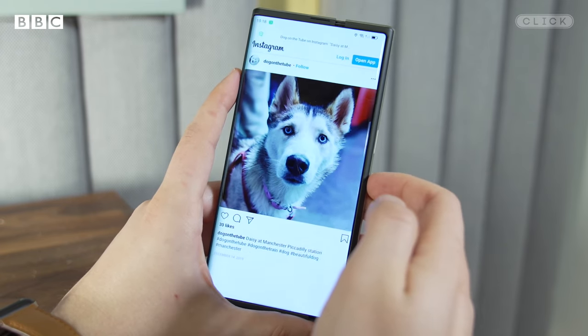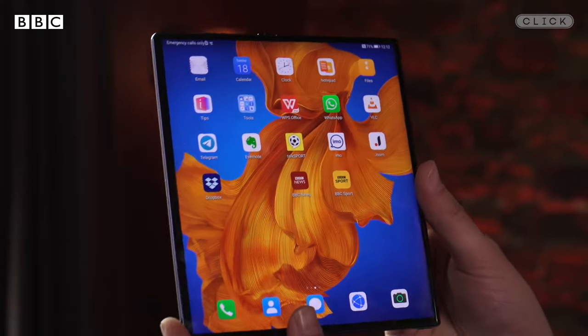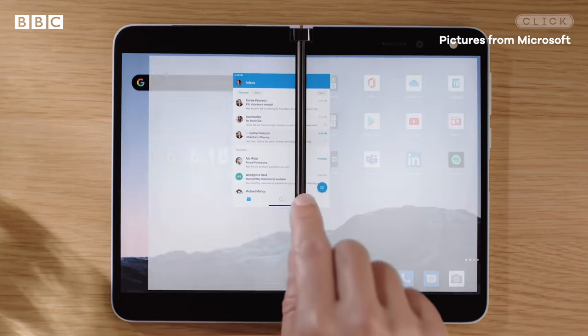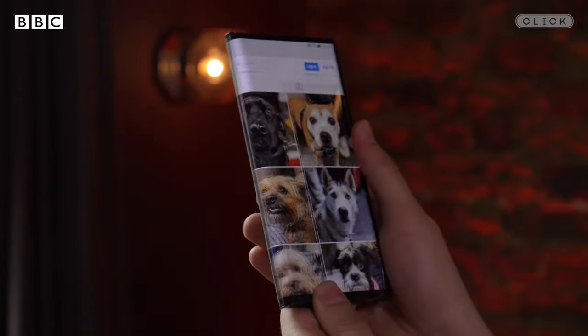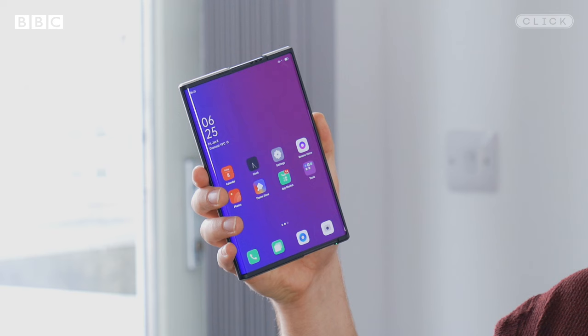It's always exciting to see new formats come to market, whether it's foldable devices like the Huawei Mate X or something like the Microsoft Surface Duo which is two screens hinged together. But they do typically come with a hefty price tag far in excess of £1,000, and it may be that we don't see many of these out in the wild until the price shrinks.